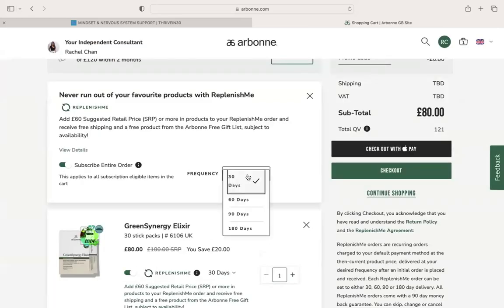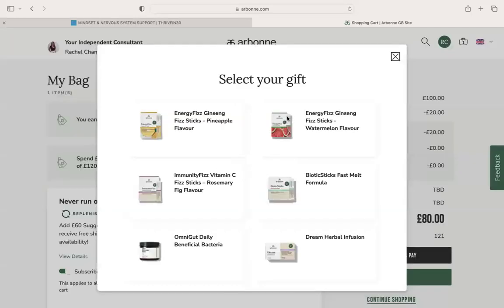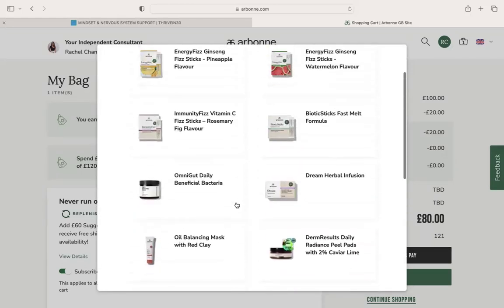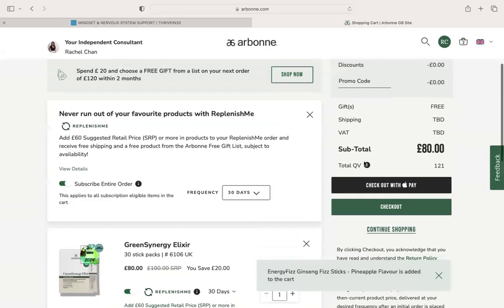I'm going to schedule it to every 30 days, but as I mentioned you can schedule it up to 180 days and you can also pause and cancel at any time. I'm going to select my free gift and as you can see there are a lot of great options on here. Let's pop a box of fizz sticks in and then we're just going to go to checkout.